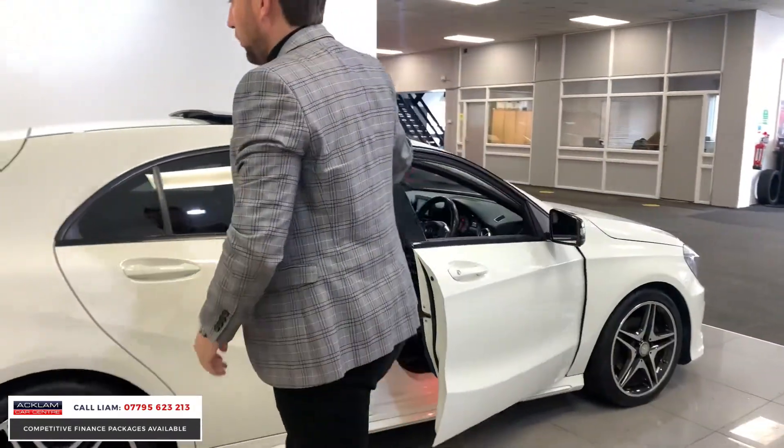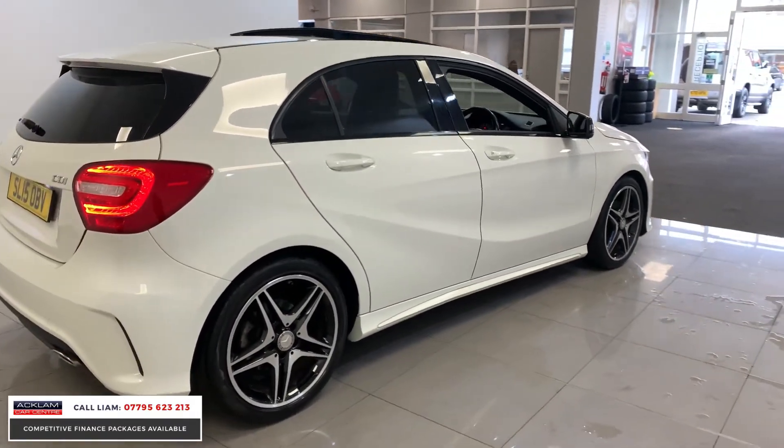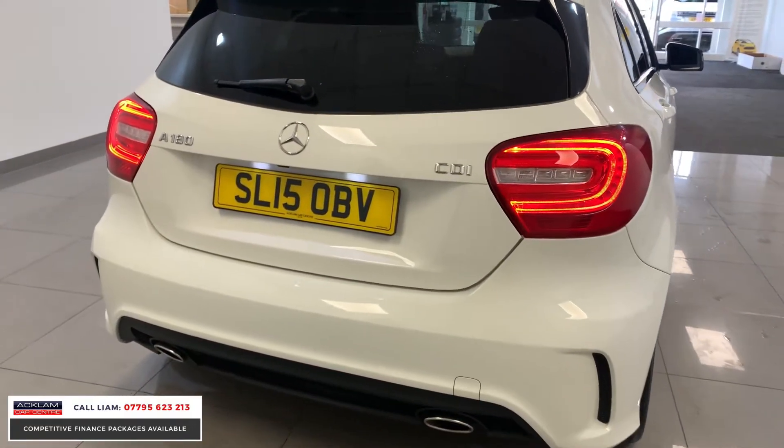Under £15,000, one owner, 26,000 miles — this car is a great little car. Moving around the rear, you've got the AMG rear bumpers, so you've got the extended bumpers with the twin exhausts and little LED lights on the back.